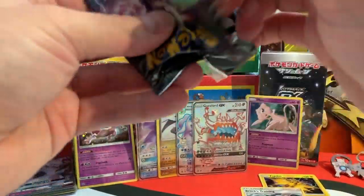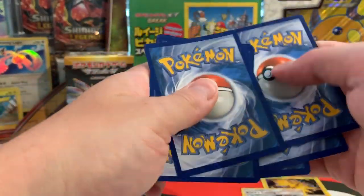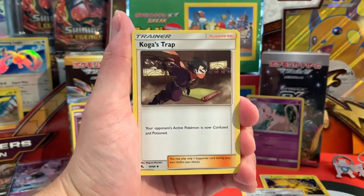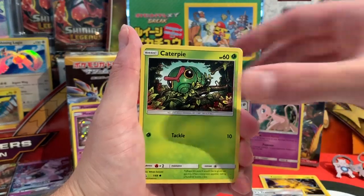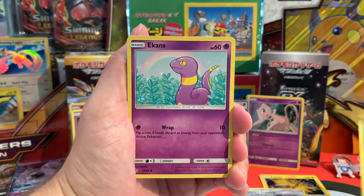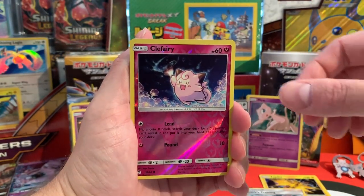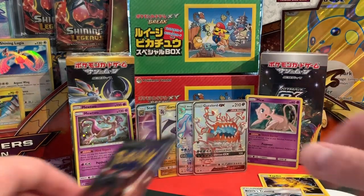Second to last pack for our 36-pack total opening is going to be a Shining Mewtwo. Here we have an Unlisted Leaf energy, Koga's Trap, Lt. Surge, Misty, Caterpie, Paras, Ekans, Psyduck, Snorlax, a Reverse Holo Clefairy, and Erika's Hospitality — a beautiful card as well.